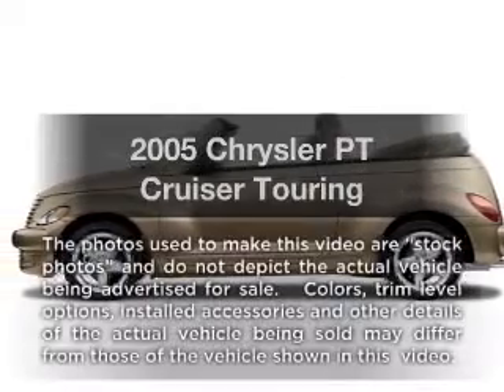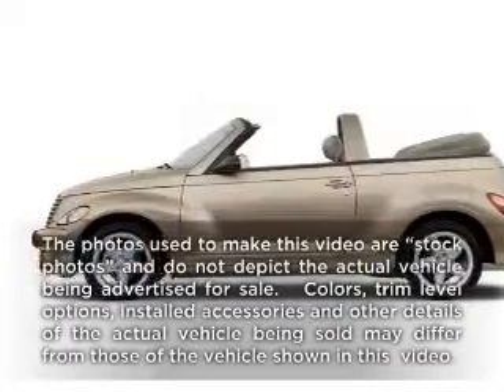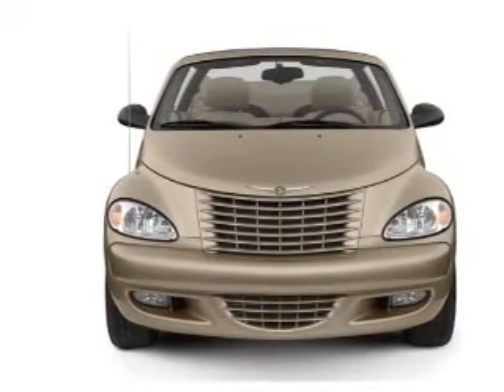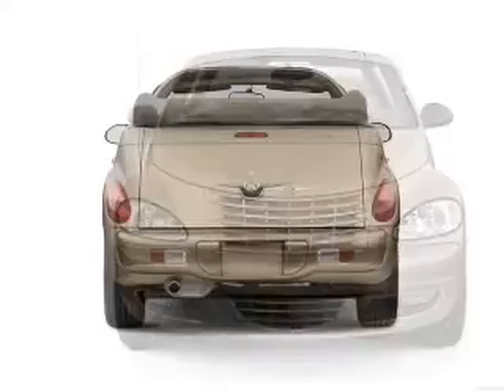Check out this 2005 Chrysler PT Cruiser. Travel the roads in style and comfort in this great vehicle, with an efficient four-cylinder engine connected to a smooth shifting transmission.